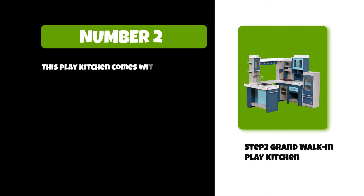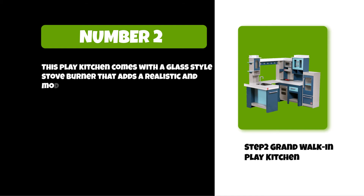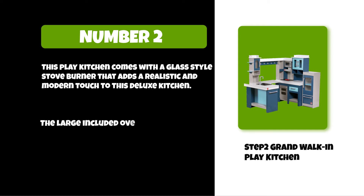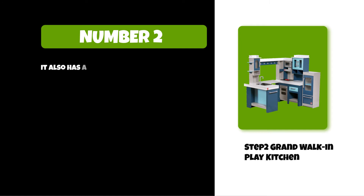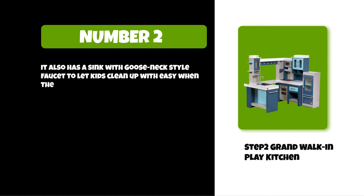This play kitchen comes with a glass-style stove burner that adds a realistic and modern touch to this deluxe kitchen. The large included oven and fridge feature a window inset, letting kids see all the fun taking place inside. It also has a sink with a gooseneck-style faucet to let kids clean up easily when the dinner party is done.